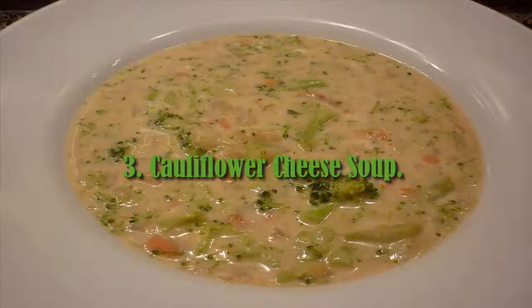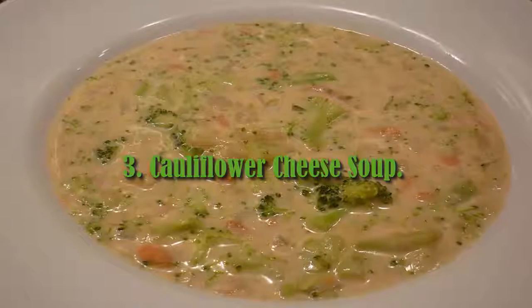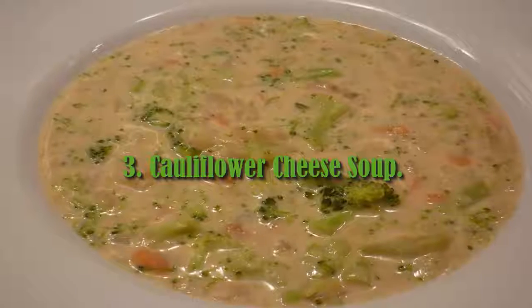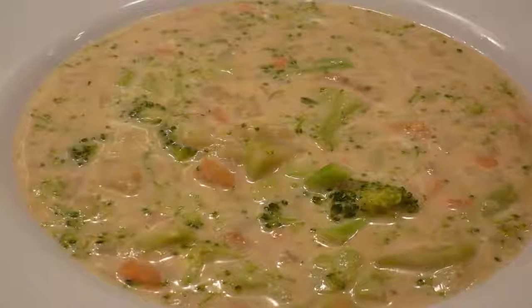3. Cauliflower Cheese Soup. This new take on the comforting classic is so easy to make, and requires little washing up as it's made in one pan. With a delicious topping of cheddar cheese,